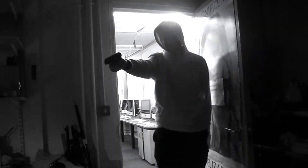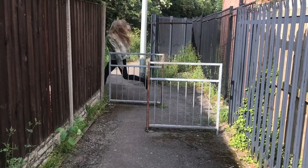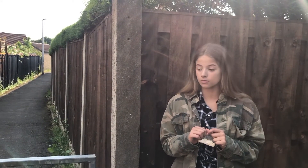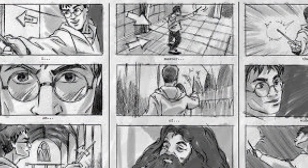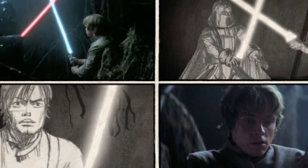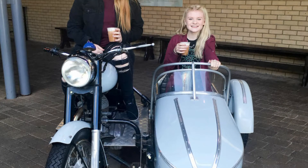Throughout all of these units there will be heavy emphasis on practical work, getting you out of the seats and exploring different film production roles — from director to camera operator to the Foley artists making all the sound effects. We'll end the year with a film production unit based on sci-fi Attack the Block, where you will write, film and edit your debut production. All of this is preparing you for GCSE Film Studies, where more films, genres and production opportunities await.